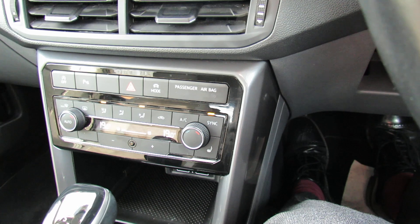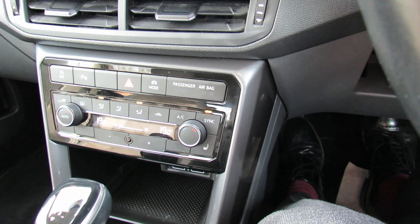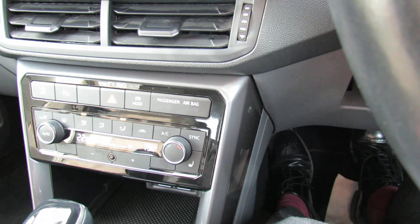Underneath that we've then got your climate control air conditioning, so you can just zone in the temperature that you want. There's a control on this side — I can put it up or down so we can get it individually to suit us.